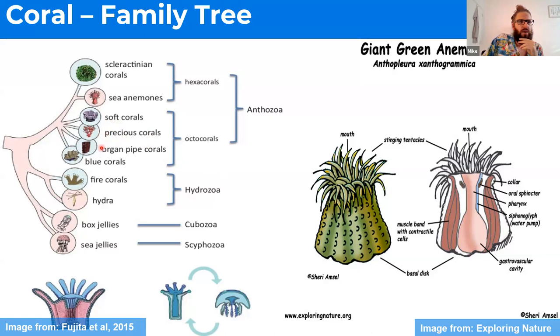We also have other types of corals. These organ pipe corals, blue corals, and fire corals, even though they're not scleractinian corals, also produce a hard skeleton.